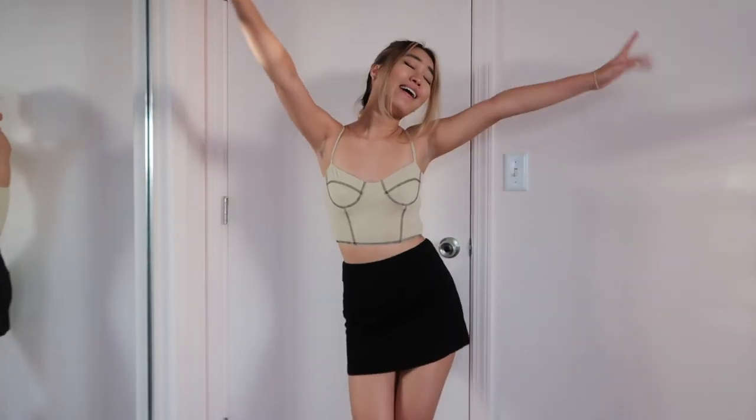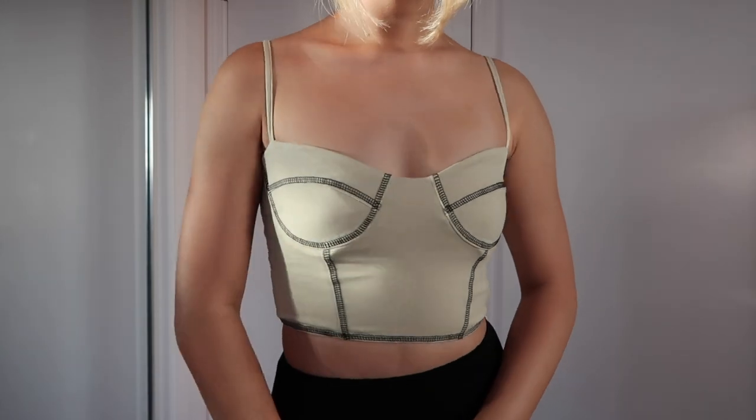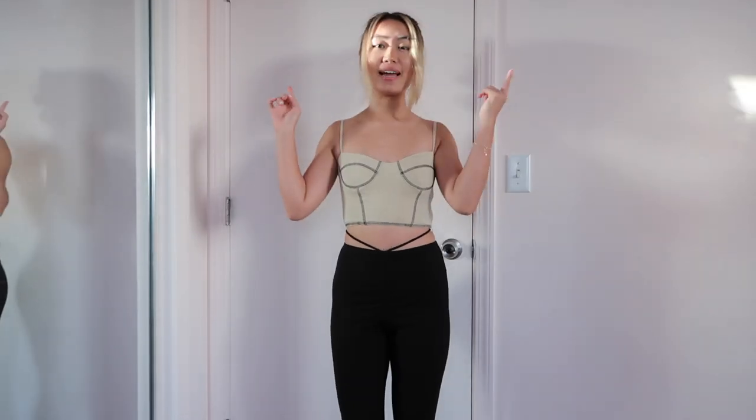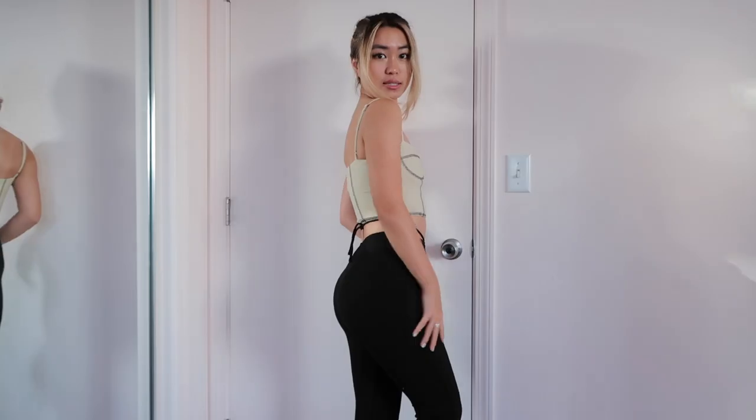This makes me feel so confident, I'm so happy. Same skirt but I changed my top — everything about this top is just an absolute yes. Adjustable straps and it has a zipper so it's so easy to put on, and honestly you can just go braless in this.